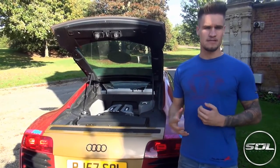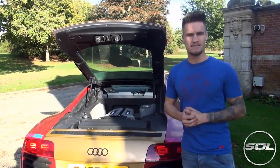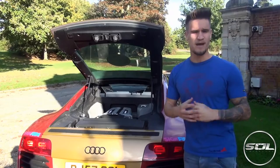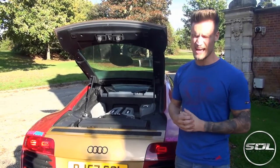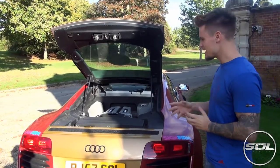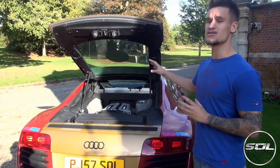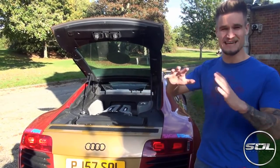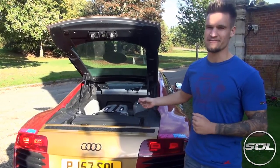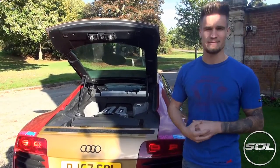Let's start with the fuel of this car, because this is definitely the main consistent cost that comes with running a V8 4.2 litre from Audi. You may have seen the first fuel stop I ever did was an absolute fail when I broke the button in the door — definitely go and check it out. The fuel tank on these cars holds around 85 litres, and it costs around £110 to £120 to fill up.